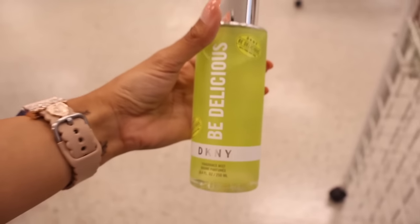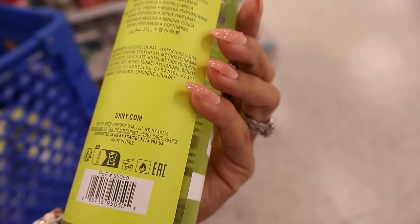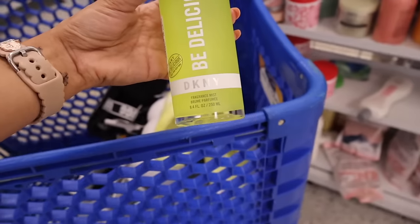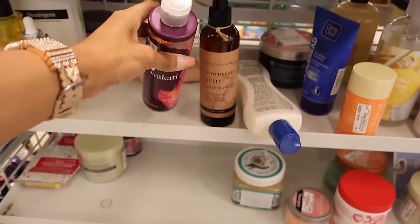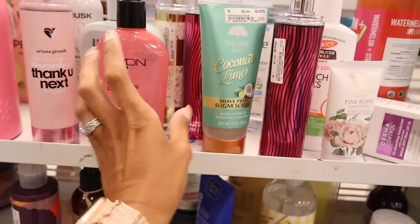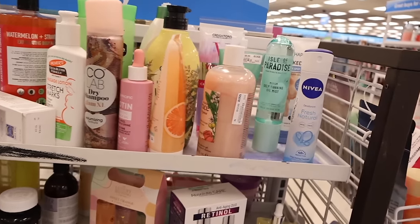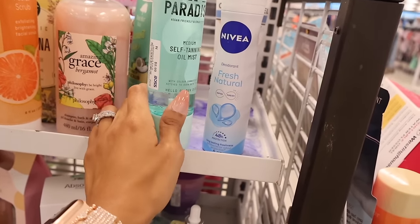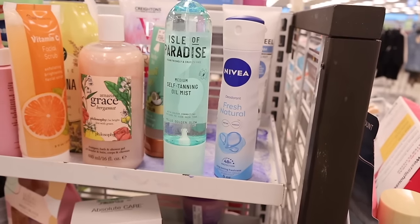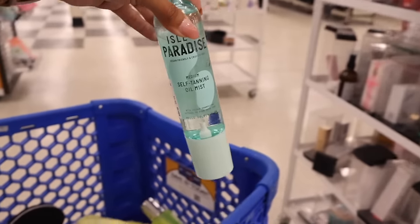I really want to get Be Delicious - it smells so good. Actually, I'm going to give this one away since I have so many mists at home. They also have more random finds: detangler conditioner, Thank You Next frizz-taming serum, coconut lime products, dry shampoo, and Amazing Grace. Look at this medium self-tanning oil mist called Hello Golden Glow - only $9! I love the packaging and need to look up reviews.